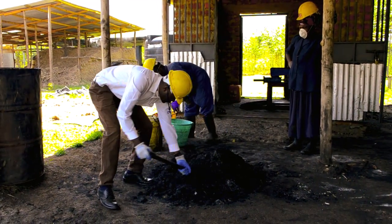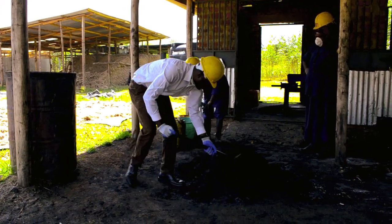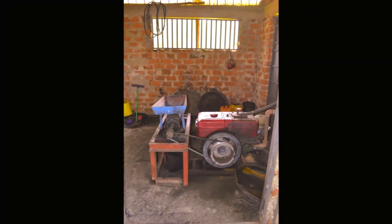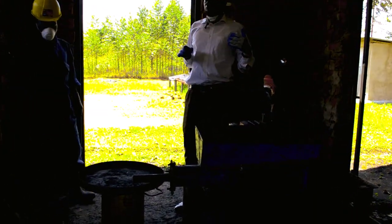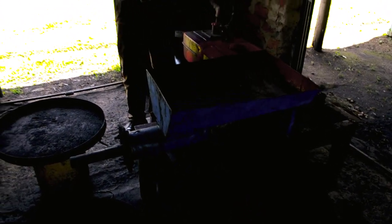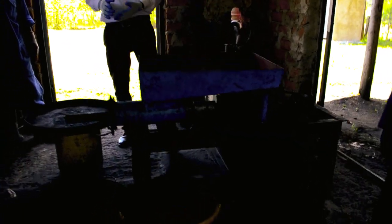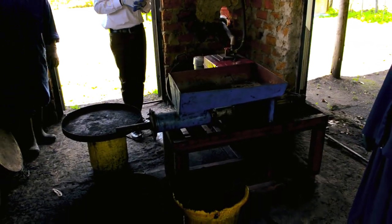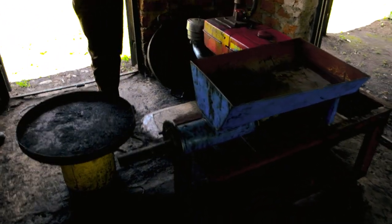Once it is properly mixed, we head to the production area where we have our pressure machine. From the mixing area we are now in the production area. This is where the whole process of production is done. This is our briquette making machine — it has been modified based on what you want to get, that is the shape and the size of the briquette. From here we can start our production process.